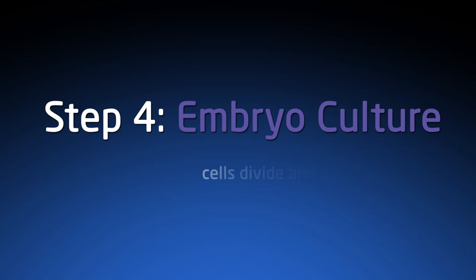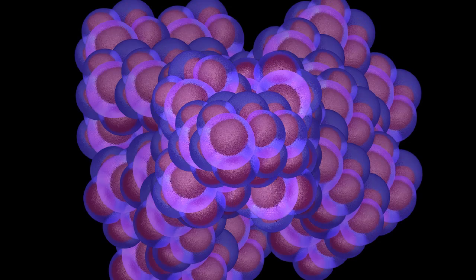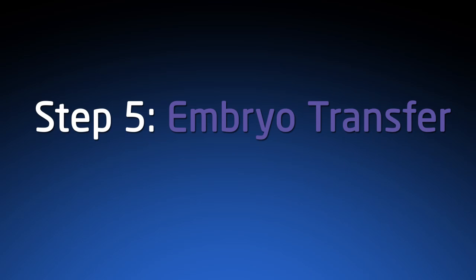After that, embryos are cultured and the embryologists observe the embryos as they divide from two cells to four cells, then eight cells. We watch them grow sometimes all the way out to five days at the blastocyst stage, where they have 100 or 125 cells. The final step is the embryo transfer.